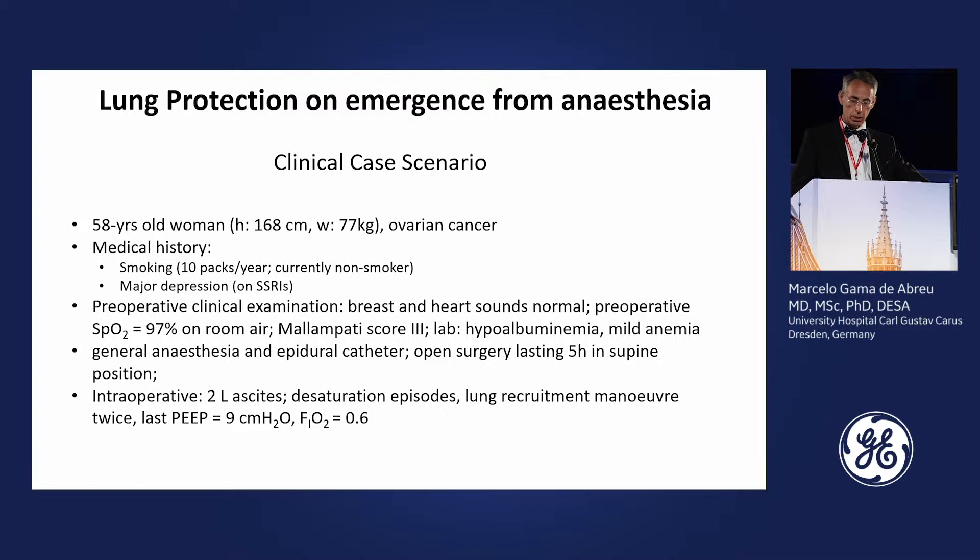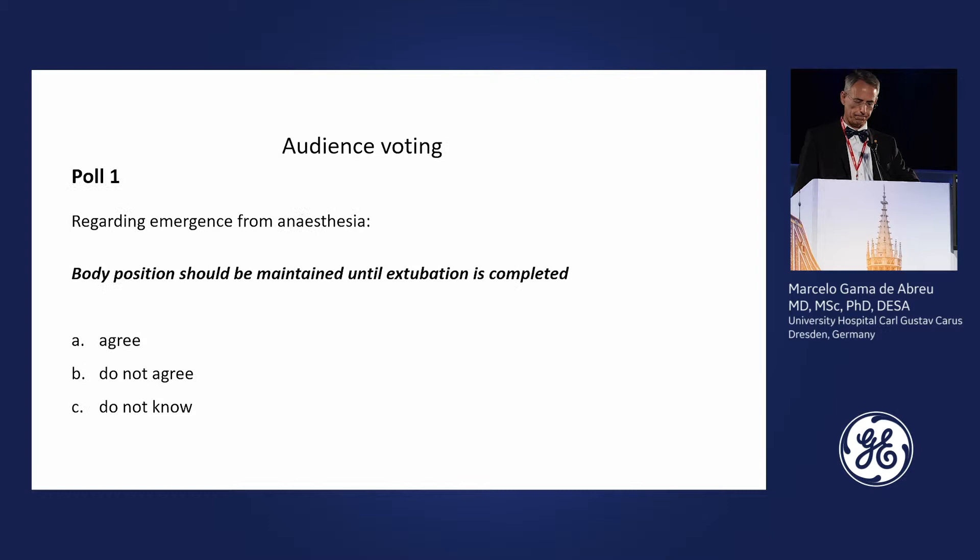During the intraoperative phase, she had a loss of two liters due to ascites. She had many desaturation episodes, and the anesthesiologist performed lung recruitment maneuvers twice, decided to increase PEEP to 9 cmH2O, and was able to keep saturation within limits with an FiO2 of 0.6.